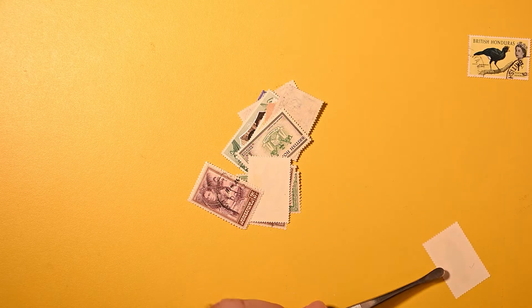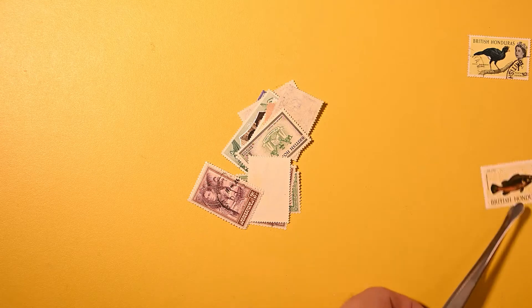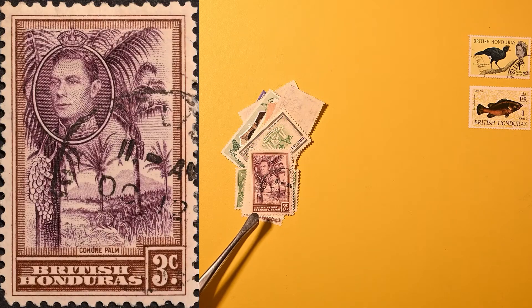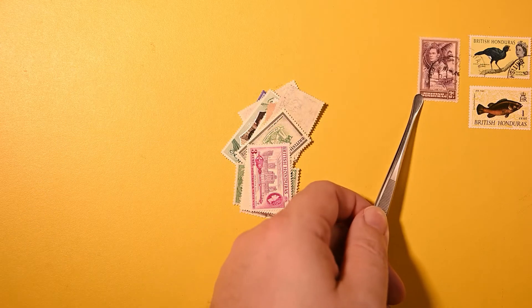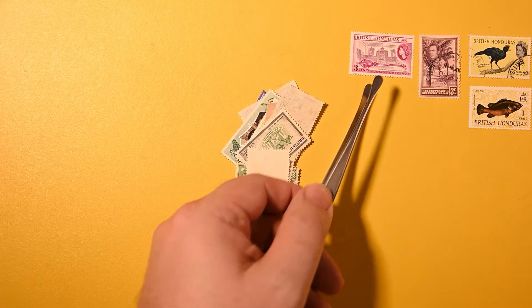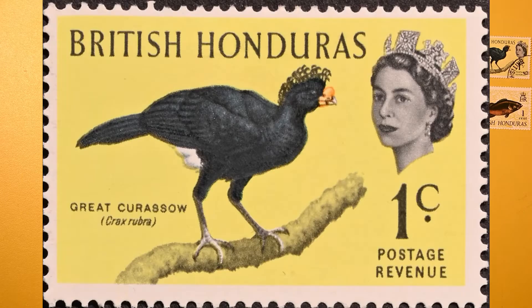Is that one mint? Let me get a look at the back side. It doesn't appear to have gum, but it doesn't appear to be cancelled either. And it's so flat I can't get underneath it. Here we have one with the previous king — looks like some kind of palm, starts with a C, but that's too fine a print for me to read. This one's quite nice: British Honduras Legislative Council, The Mace. This one does appear to be mint, with only the lightest tinge remnant. And it is another Great Curassow, so I'll stack those.